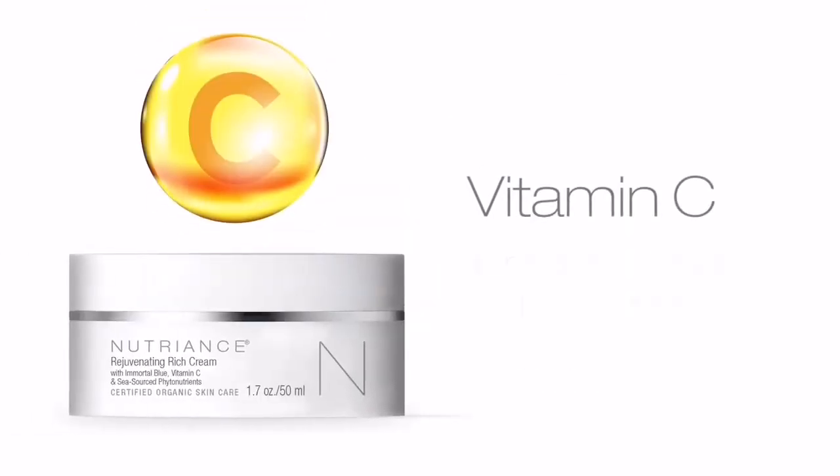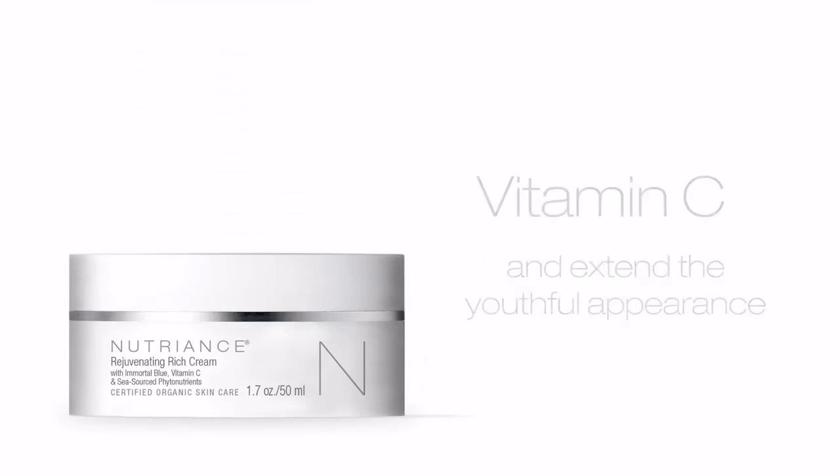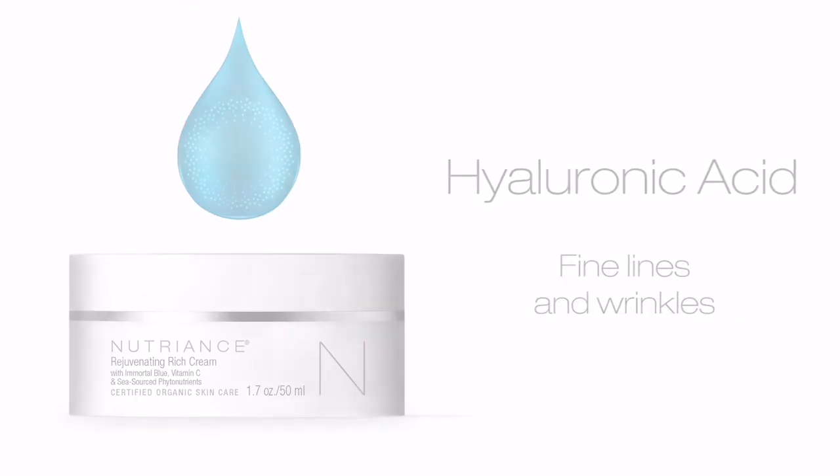Vitamin C helps defend against photo-aging and extend the youthful appearance. Hyaluronic acid moisturizes and visibly reduces the appearance of fine lines and wrinkles. A unique combination of both low and high molecular weight hyaluronic acid assures both long-lasting moisture and immediate skin-firming effects.